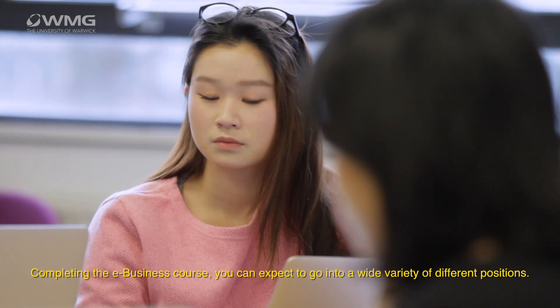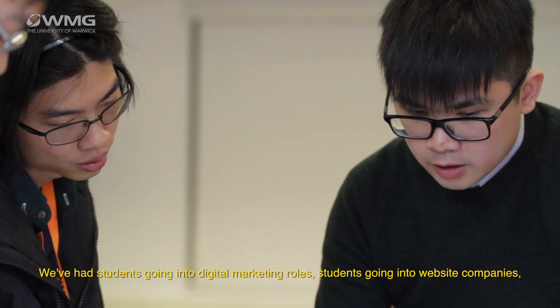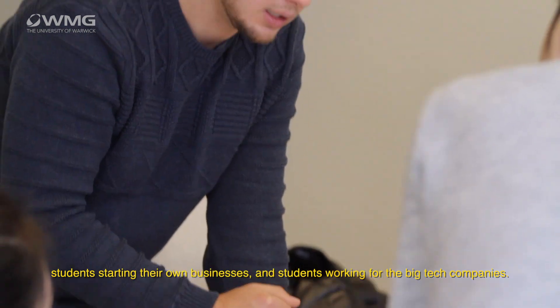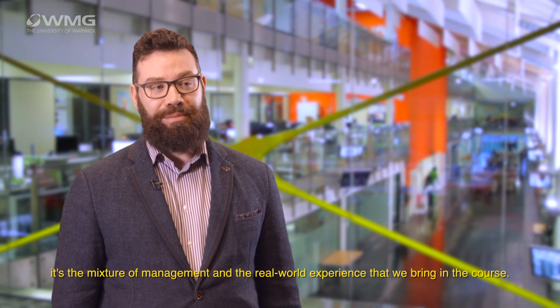Completing the e-business course, you can expect to go into a wide variety of different positions. We've had students going into digital marketing roles, students going into website companies, students starting their own businesses, and students working for the big tech companies. It's not solely a programming course, it's not solely a technology course — it's the mixture of management and the real-world experience that we bring to the course.